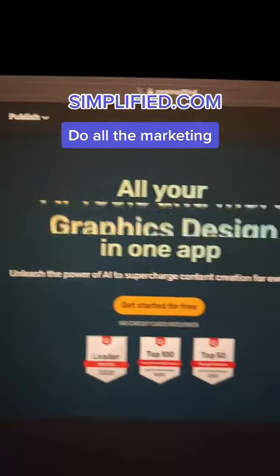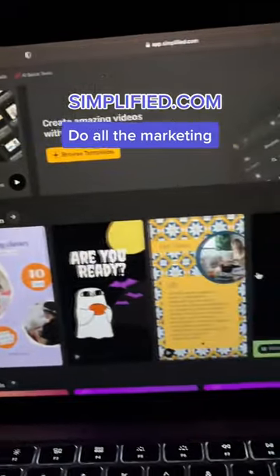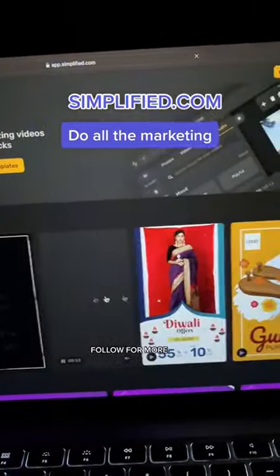Simplified.com — it's like a full marketing agency for your business that you can run yourself. Follow for more.